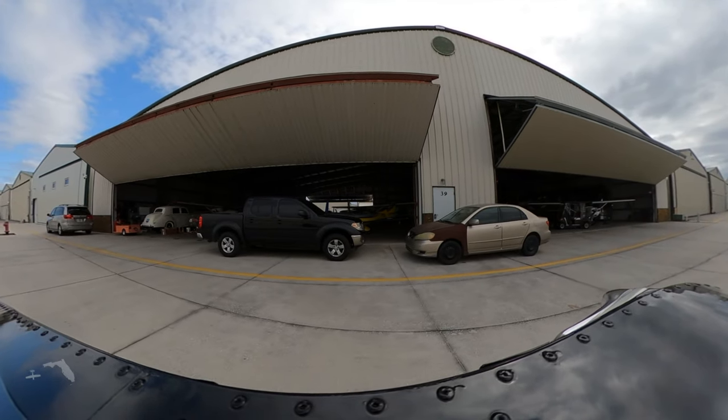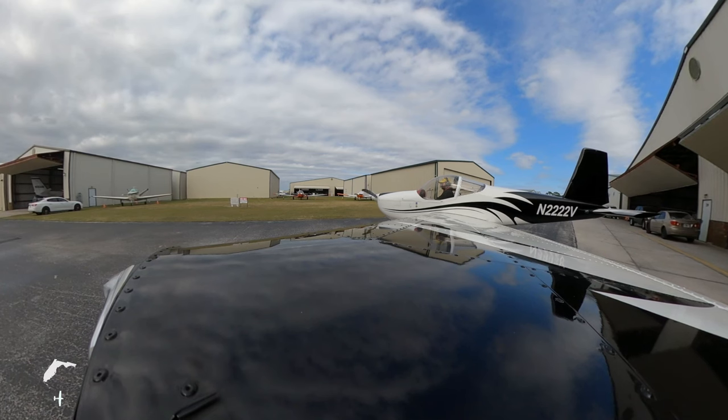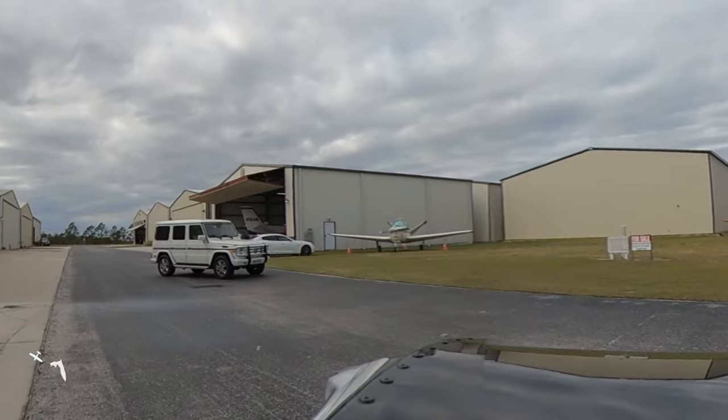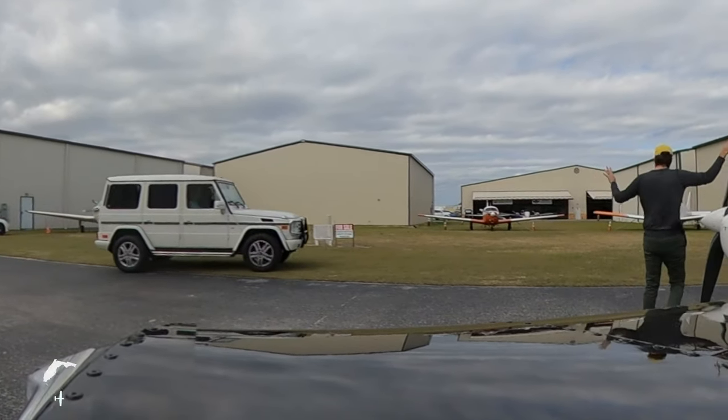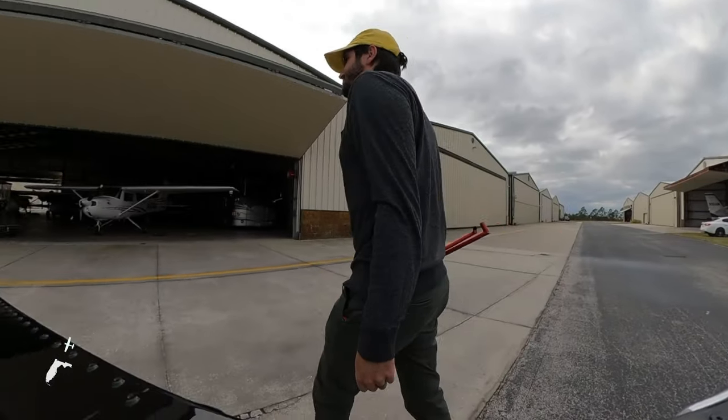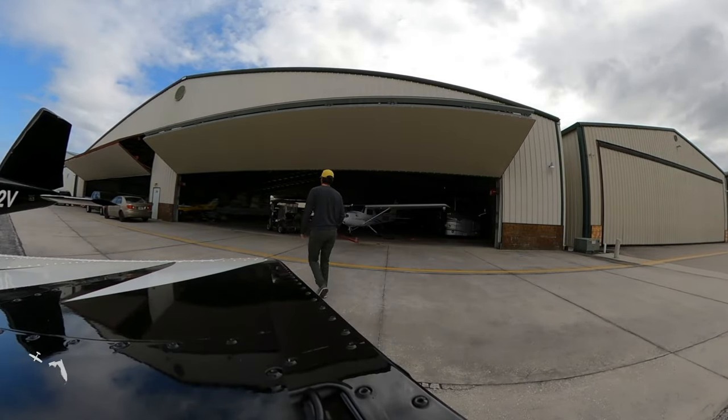Alright, we're back safely. Thank you all for watching — I hope you enjoyed it. Remember to like and subscribe, and also hit that notification button so you can be aware of my new videos. Drop a comment below and let me know what you'd like to see next. And until then, blue skies, and I'll see you in the next flight.